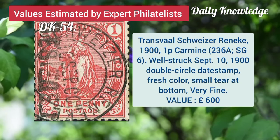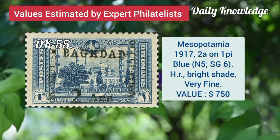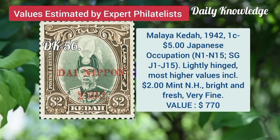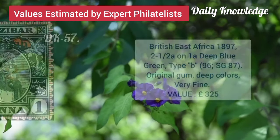Transvaal, 1P carmine, 1900, with well struck double circle date stamp. Mesopotamia, 1917, 2A on 1P blue, hinged remnant and bright shade. Malaya Johore, 1942, 1C to 5 dollar Japanese occupation, lightly hinged.